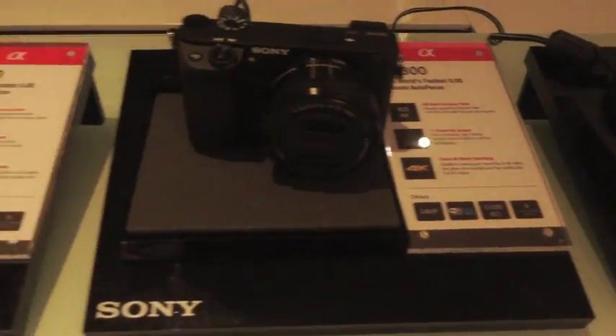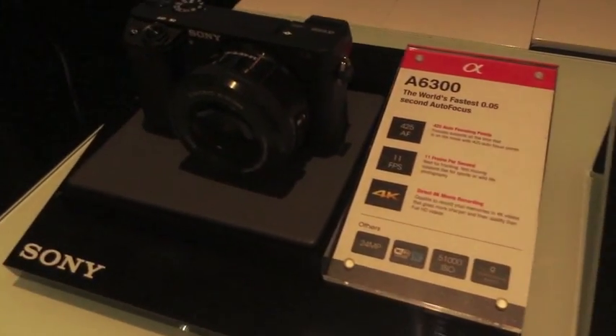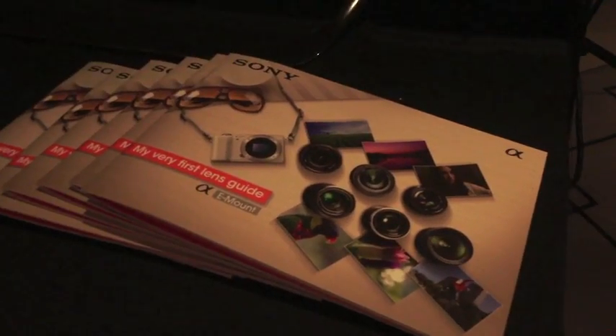Sony launched its new mirrorless Alpha 6300 with new technology. Here are the main features.